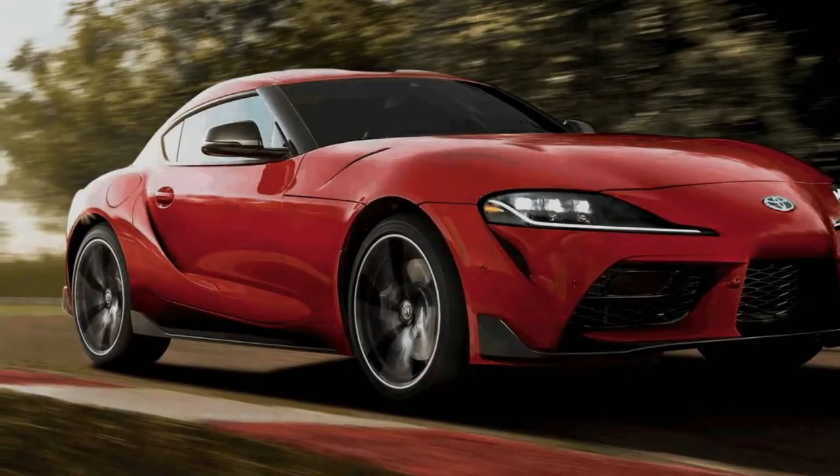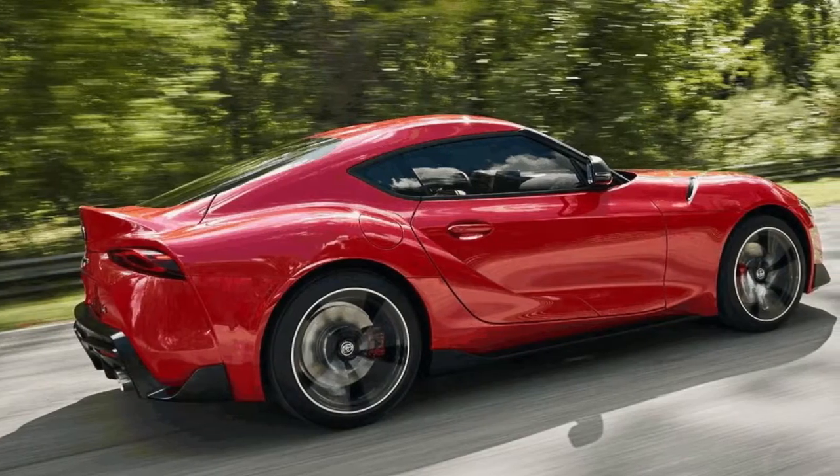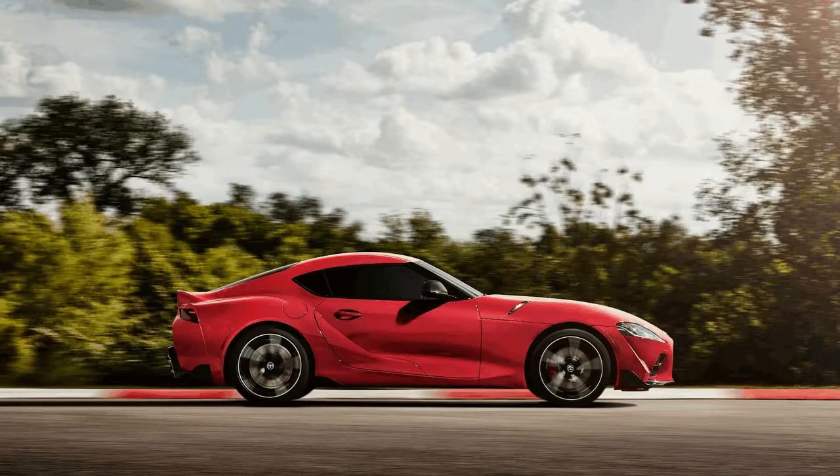Following a not-so-brief 17-year hiatus and more than a decade of teasing, the Toyota Supra is back. Toyota pulled the cover off its new 2020 Supra at the Detroit Auto Show, and at first glance at least, it appears to be well worth the wait.